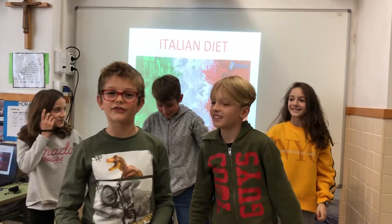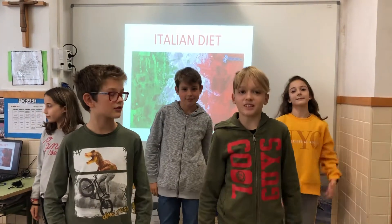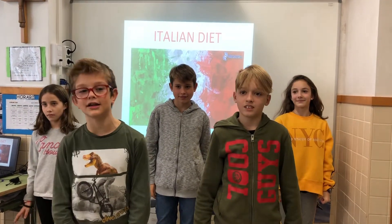Hello! We are the students of Seed Grain and we are going to present the project of food and digestive system. And this is the Italian diet.